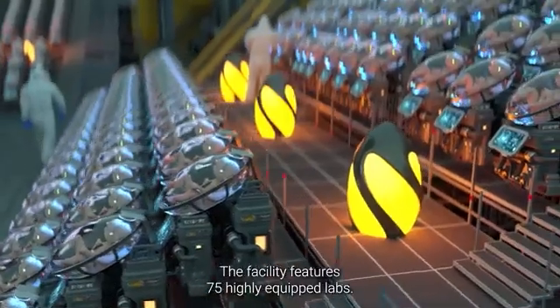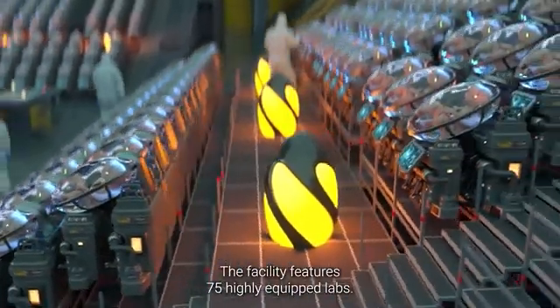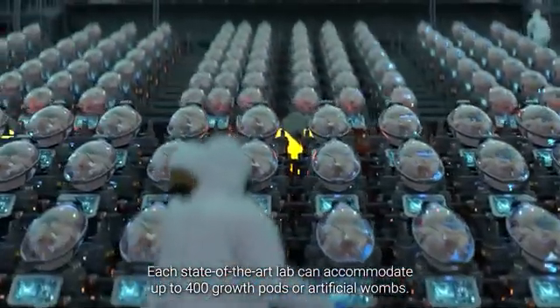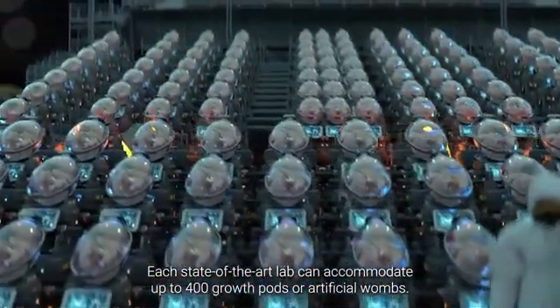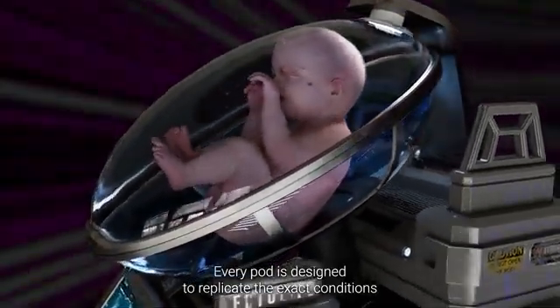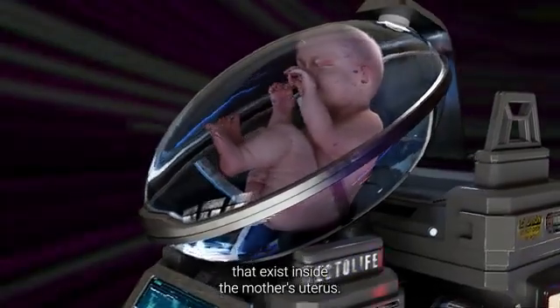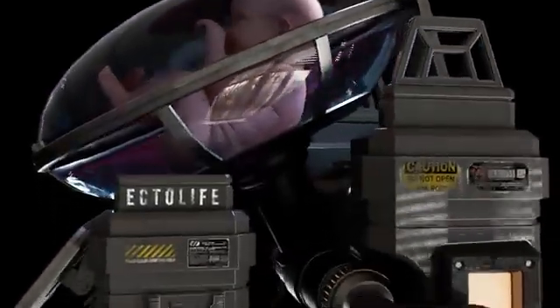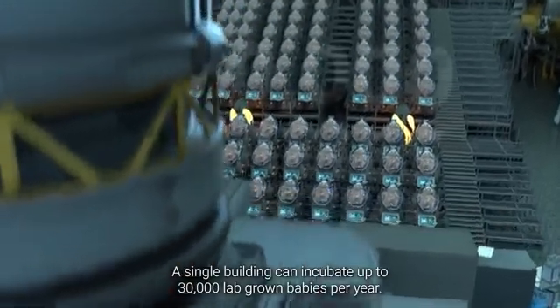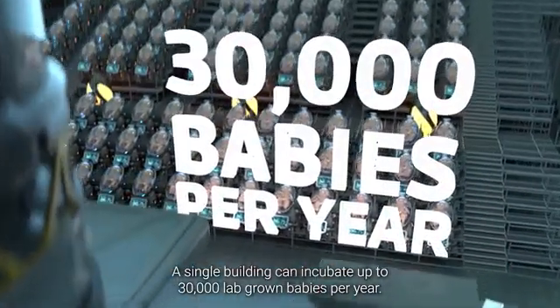The facility features 75 highly equipped labs. Each state-of-the-art lab can accommodate up to 400 growth pods, or artificial wombs. Every pod is designed to replicate the exact conditions that exist inside the mother's uterus. A single building can incubate up to 30,000 lab-grown babies per year.